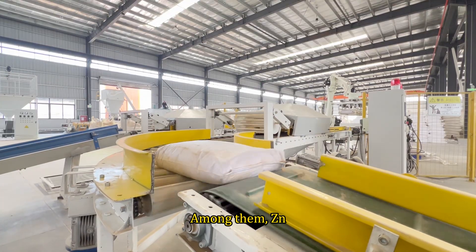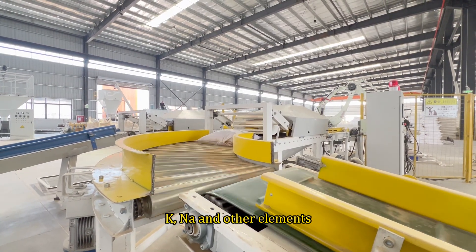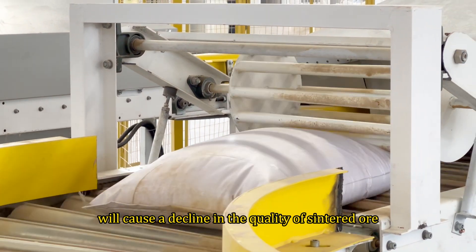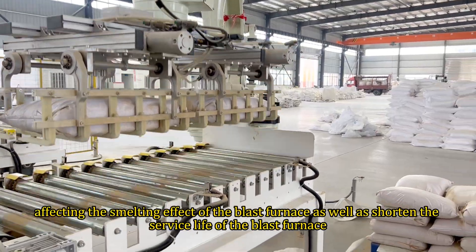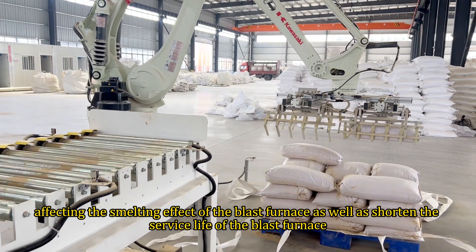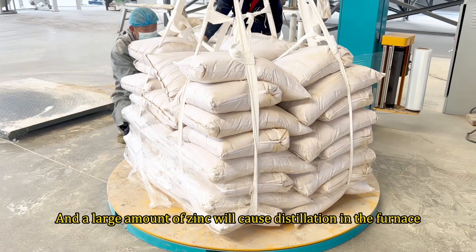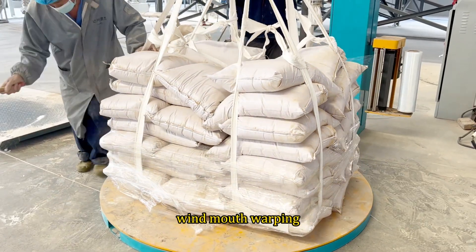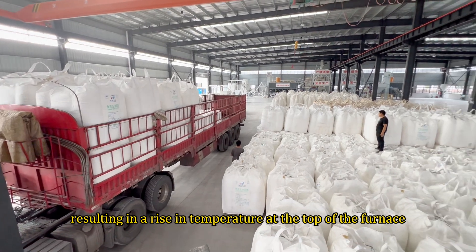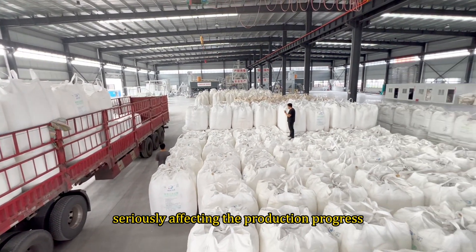Among them, Zn, K, Na and other elements, if directly returned to the sintering production, will cause a decline in the quality of sintered ore, affecting the smelting effect of the blast furnace as well as shortening the service life of the blast furnace. A large amount of zinc will cause distillation in the furnace and mouth warping, resulting in a rise in temperature at the top of the furnace, seriously affecting the production progress.